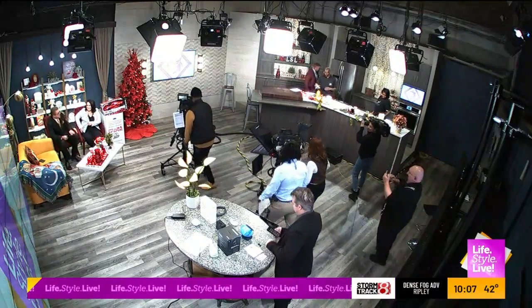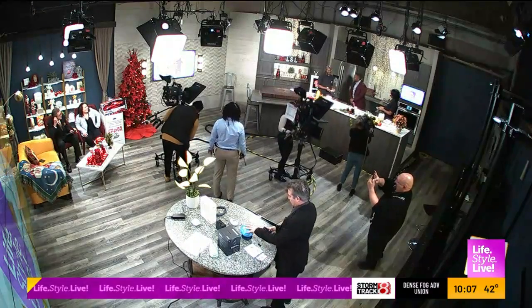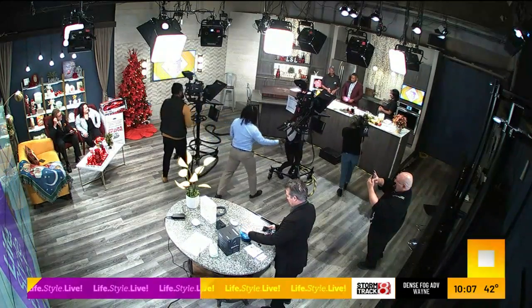The folks from Vitality Bowls are in the house. Sean, LaMonica, thank y'all for joining me. Thanks for having us. Of course.